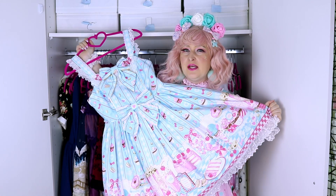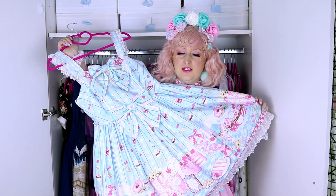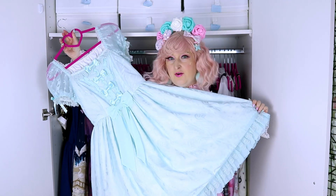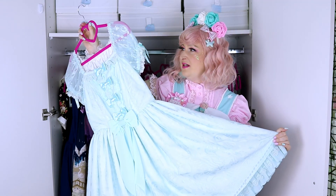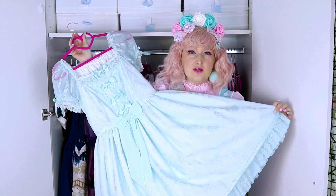This is Dino Doll from Angelic Pretty. It's not exactly mint — it's a little bit more blue-ish — but I really love it. The print is so amazing and really really cool. I really love this dress and I can twin with Cookie Kamisawa.